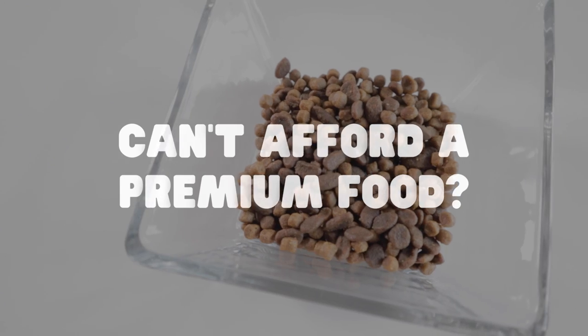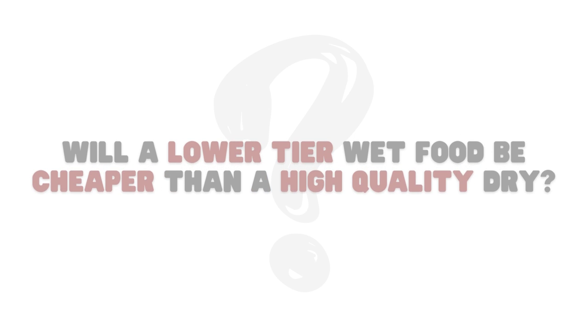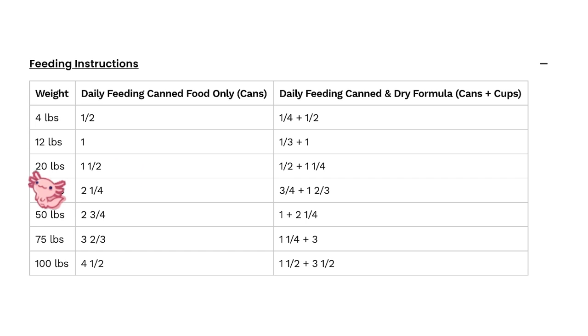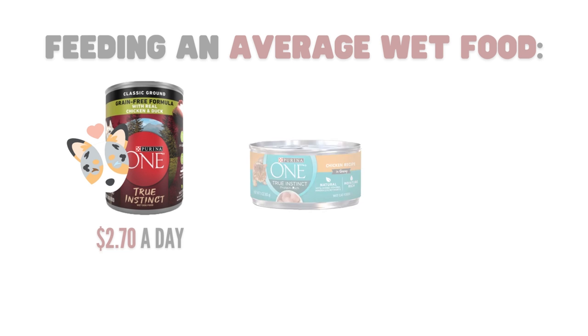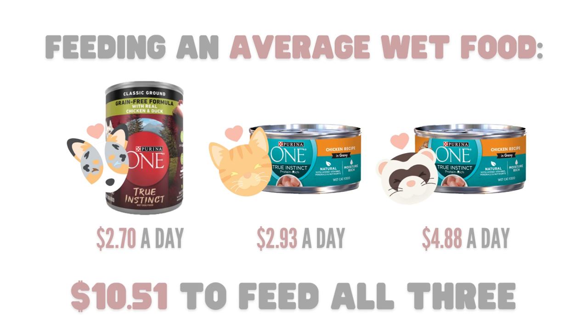What if you can't feed a premium food but want something better than kibble? Many owners turn to wet food for this, so let's see how a lower-tier wet food compares. Using Purina One True Instinct: dog cans are 13 ounces at $18.52 for a case of 12, with Matsu needing one and three-fourths cans daily. For cats, a case of 24 three-ounce cans, with Tangi needing about three cans and Choji about five. This totals $2.70 a day for Matsu, $2.93 for Tangi, and $4.88 for Choji — a whopping $10.51 a day for all three.